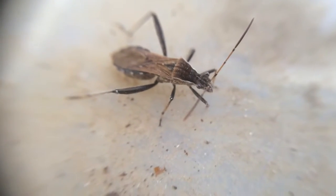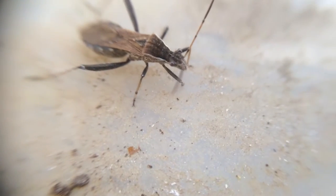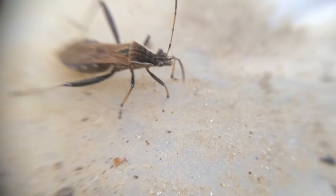It also looks a little bit similar to stink bugs. I don't know if this is a variety of stink bug or if this is a variety of assassin bug.